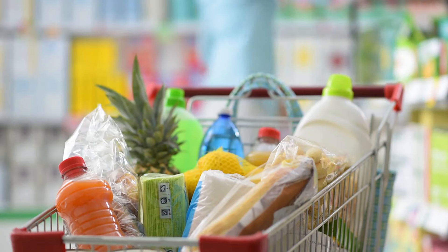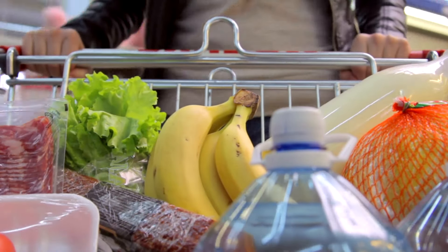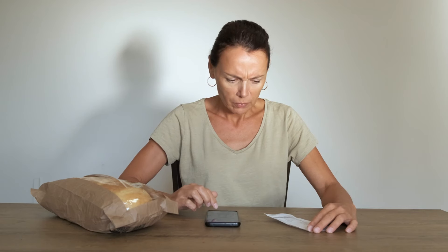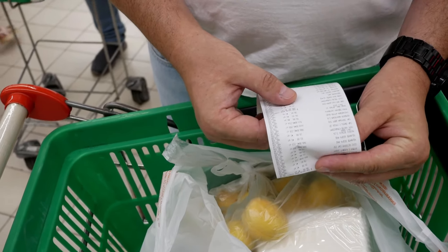Have you ever noticed how easy it is to overspend at the grocery store? You go in for a few items and suddenly your cart is full and your budget is blown. With food prices rising, sticking to a budget feels harder than ever. But what if you could cut your grocery bill without sacrificing the foods you love?